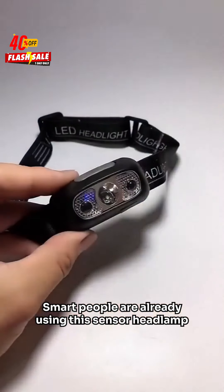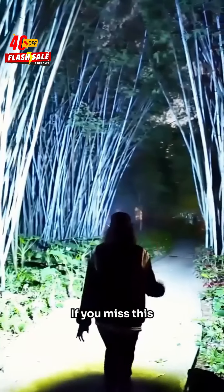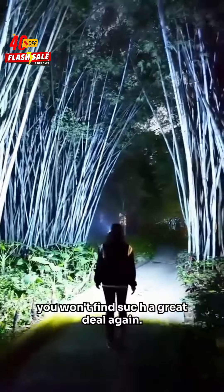Smart people are already using this sensor headlamp. Click the link below to make your purchase now. If you miss this, you won't find such a great deal again.